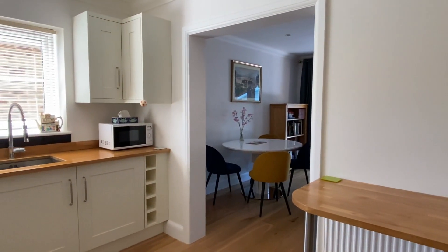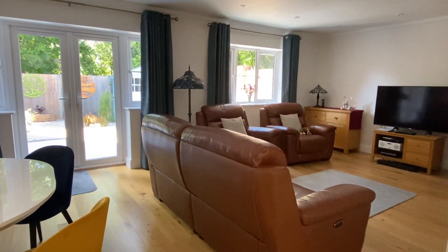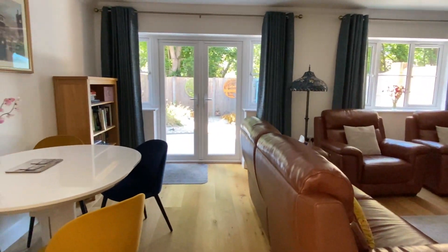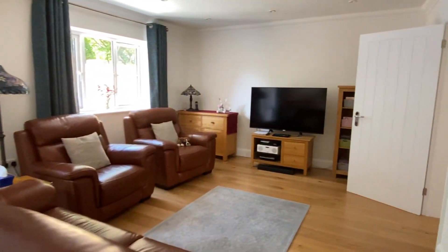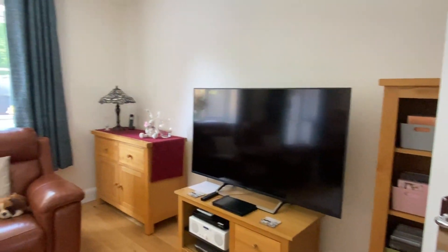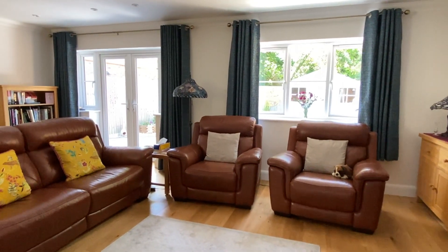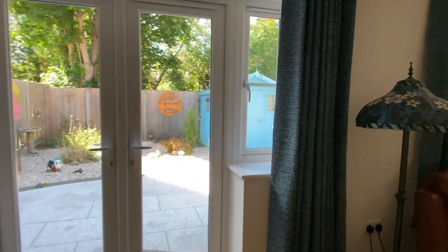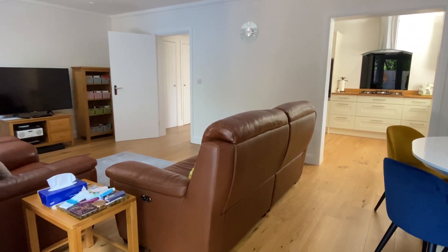An open plan archway leads into the lounge dining room. To give you some impression, we have a four-to-six seat dining set and a very large sofa with two chairs, and it all fits really very comfortably. Coming round to show you the other side — this really is a quite substantial room.